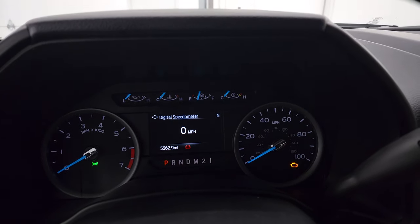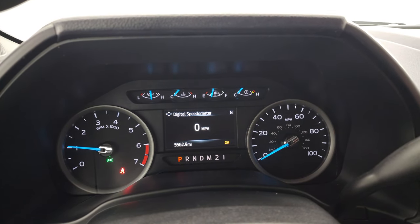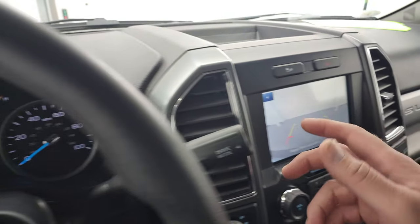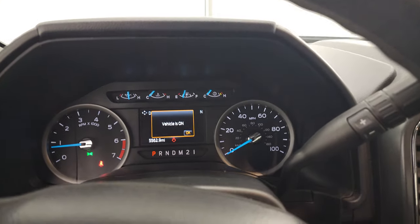We'll start it up and take a look under the hood. Starts right up — no check engine lights or anything like that. There is your backup camera, and that is working nicely. Also, stability control right there — no check engine lights or anything like that.